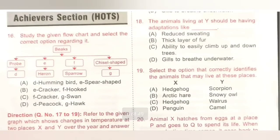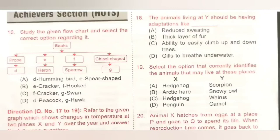Question 16: study the given flow chart and select the correct option. In the given options, hummingbird has a probe-type beak while heron has a spear-shaped beak. So option A is the correct answer.